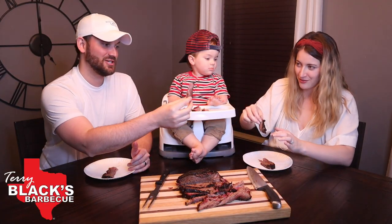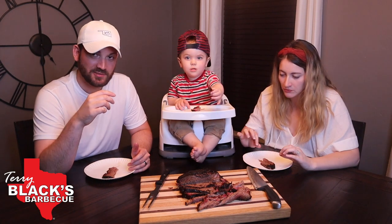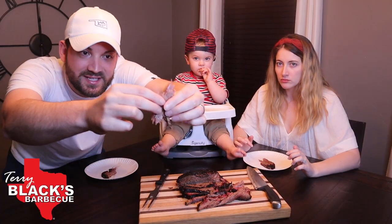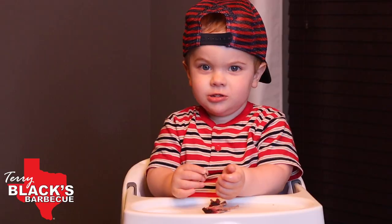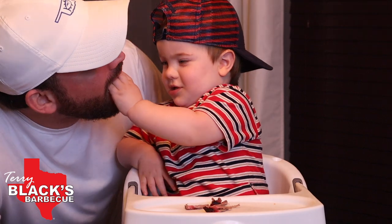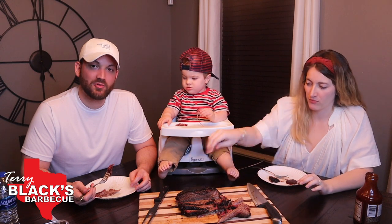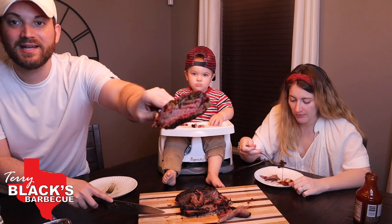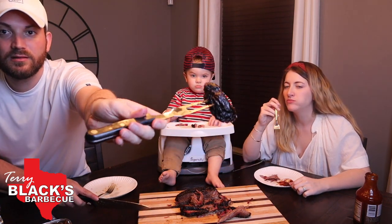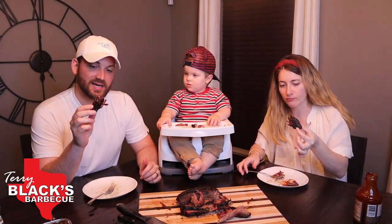Oh my gosh, it's so tender. Cheers! Really good. Super tender. Look how tender this is — so tender. This is the most tender barbecue I've ever had at home. All right, I think a couple more bites and I've got my rating. I feel like I need to try the burnt end piece before I can really give it a good review. There's the burnt end — let's try the burnt end real quick. Yeah, this is from the fatty side of the brisket.